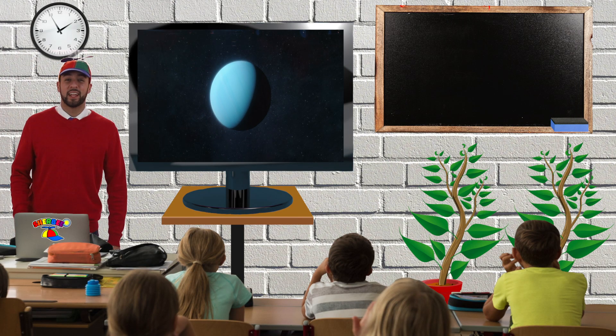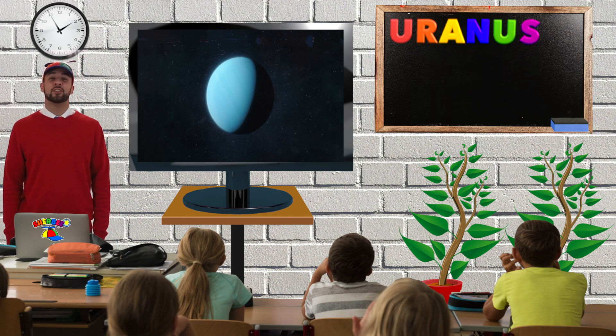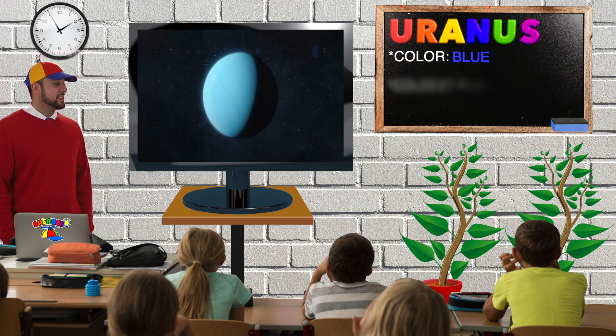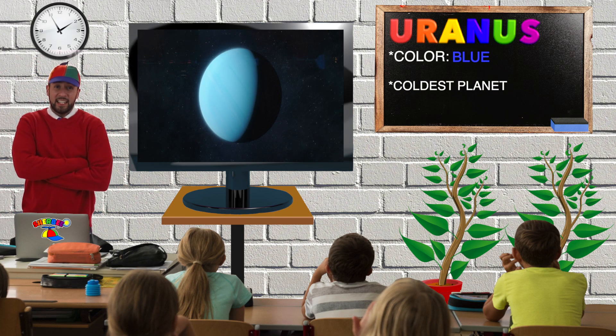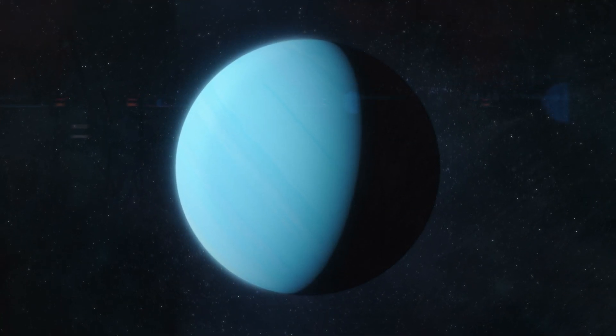Look, that's the planet Uranus. Uranus is spelled U-R-A-N-U-S. From Earth, Uranus looks blue. Uranus is the coldest planet in our solar system. I'm so chilly! Can you say Uranus? Uranus.